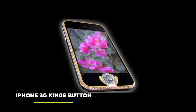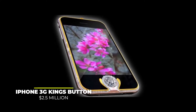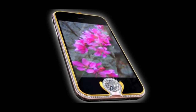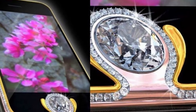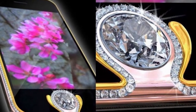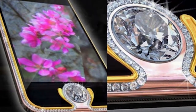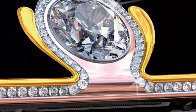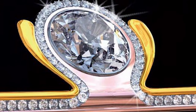Number 5: The iPhone 3G Kings Button, priced at $2.5 million. Jumping further up the price ladder, the iPhone 3G Kings Button, created by Peter Allison, impresses through its 18-carat white, yellow, and rose gold. The phone's white gold strip is adorned with no less than 138 superb cut diamonds. The name refers to the huge 6.6-carat diamond on its home button.